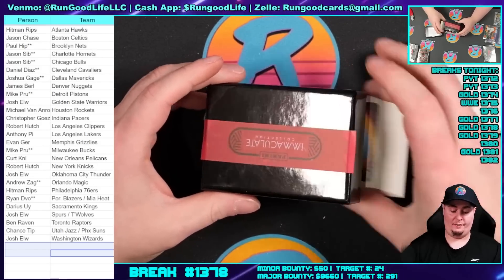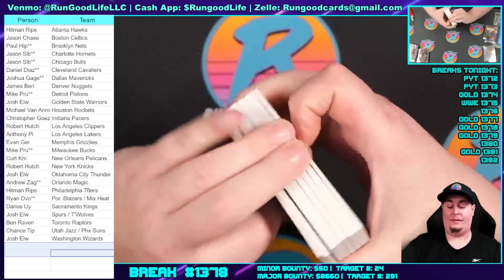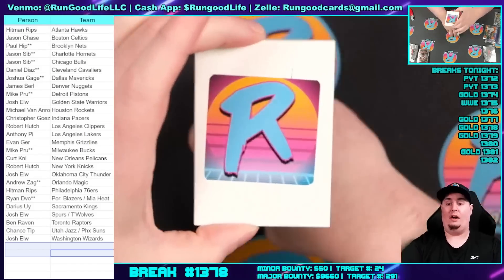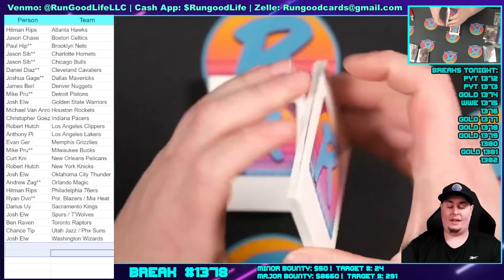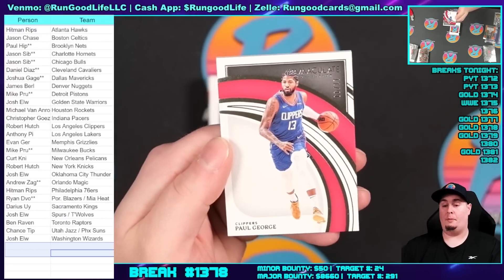Sports top 10 coming up — here we go. We've hit one one-of-one in this break, can we hit another one? One logo man or one one-of-one has been hit, we are looking for a logo man. Good luck. Kicking things off we have a base card of Paul George — PG13, 11 of 99 — to kick off the box.